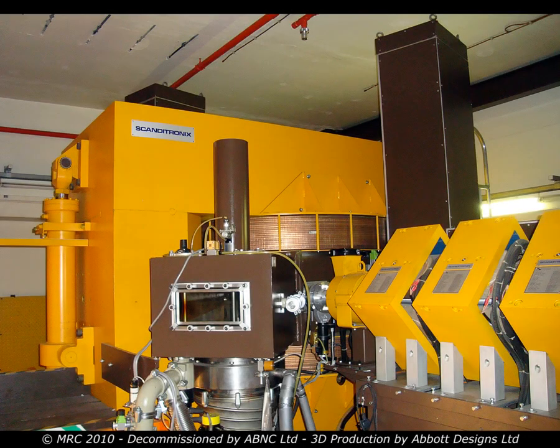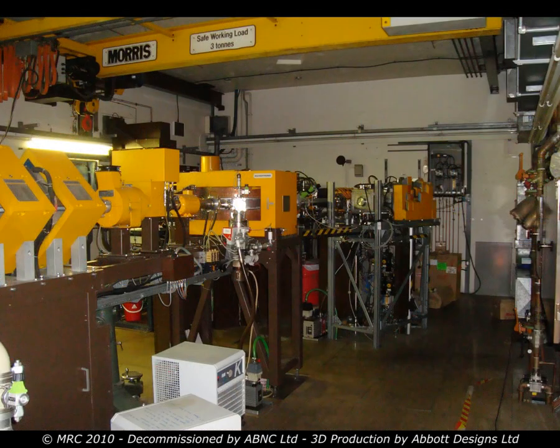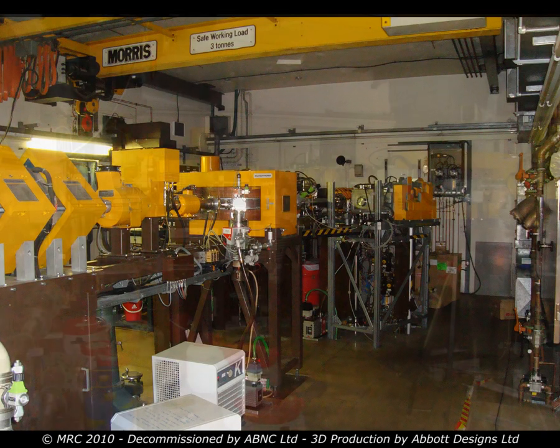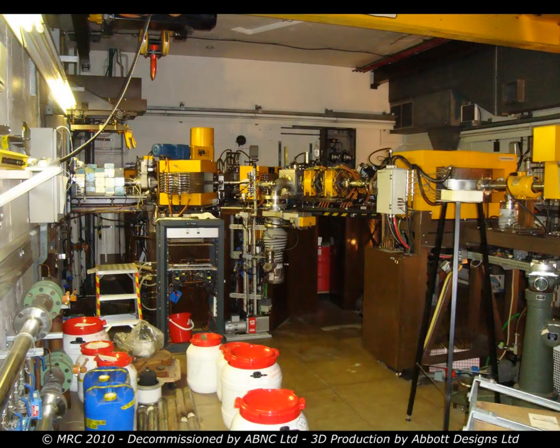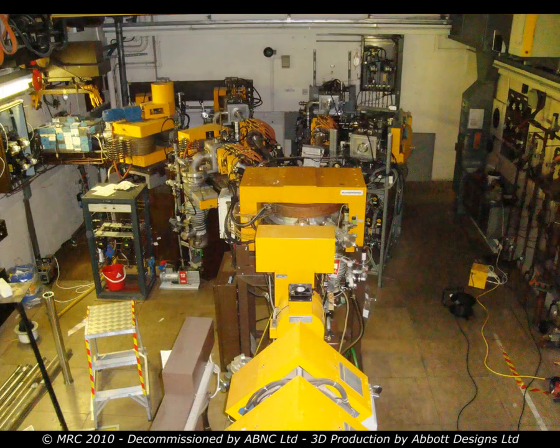The MC40 cyclotron was installed at the Medical Research Council's unit in Hammersmith in 1986, and for the next 20 years made a significant contribution to the MRC's research programmes. In 2008, ABNC Ltd were engaged to project manage the decommissioning of this facility. Work began on site in May 2009.